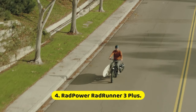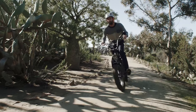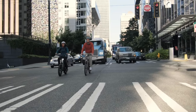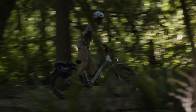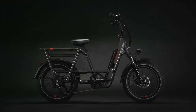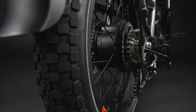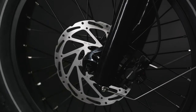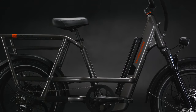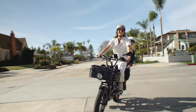Number 4: Rad Power RadRunner 3 Plus. How's this for an endorsement? Our reviewer loved this bike so much that he decided to buy one for himself. While it can't haul as heavy loads as some other larger and much more expensive cargo bikes, the Rad Power RadRunner 3 Plus is more than capable of carrying you, your kids, and plenty of groceries wherever you need to go. We loved its responsive 750W motor, its comfortable ride, and its low center of gravity thanks to its 3.3-inch thick, 20-inch tires.